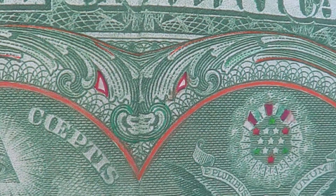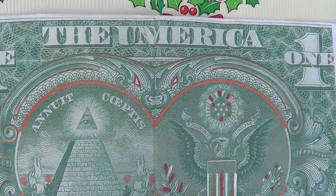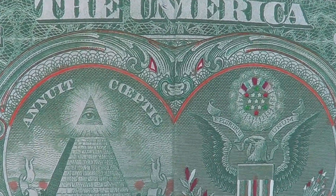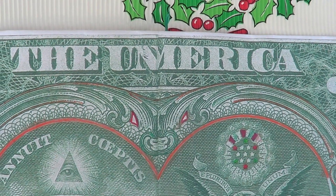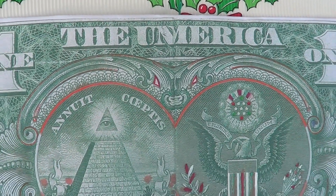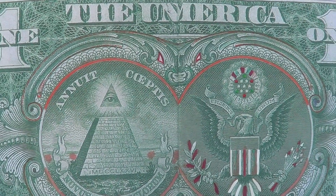Ladies and gentlemen, we have alien technology on the $1 bill. This is a representation of the Skull and Bones Society located in the nose of the Kitti's Hog-nosed Bat that appears on the $1 bill. When you fold it one origami fold, the America — you will see a Kitti's Hog-nosed Bat with a wingspan of 2 and 5 eighths of an inch.